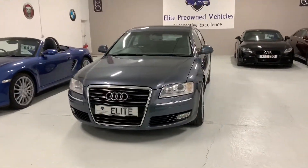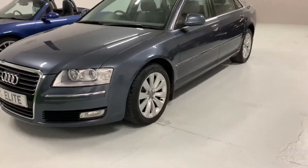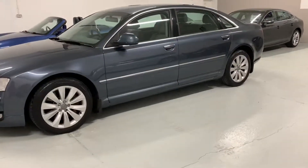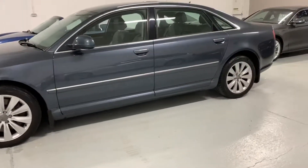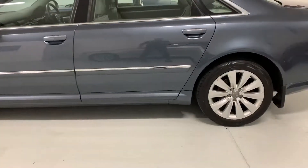2007 Audi A8. The car has a 4.2 litre V8 diesel engine and 113,000 miles on the clock. It has an excellent service history, including one service at its current mileage carried out by an independent specialist.